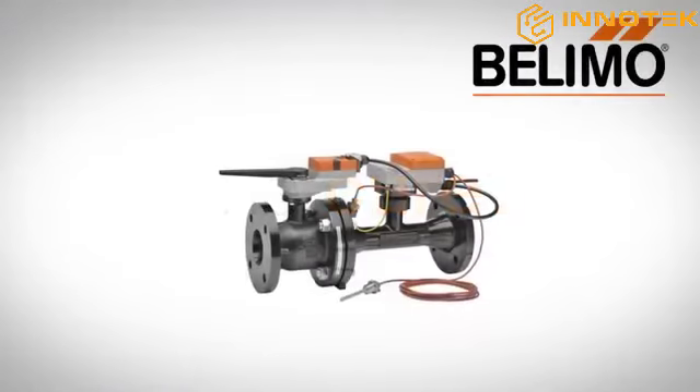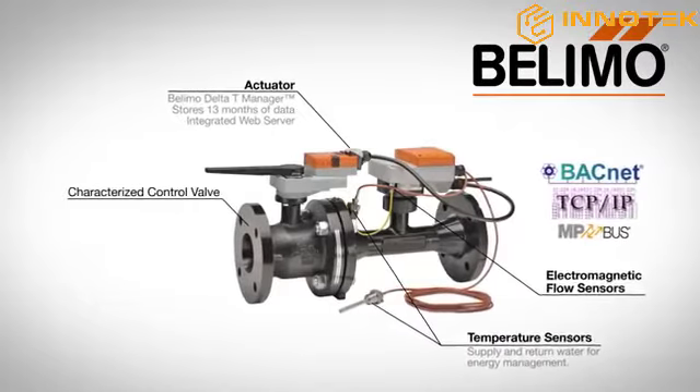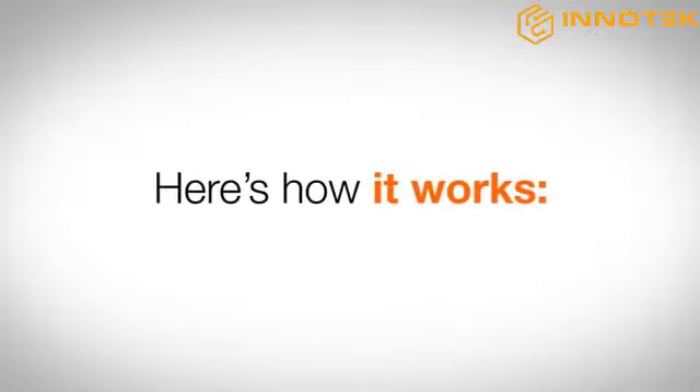The cure? The award-winning Belimo Energy Valve — a two-way pressure independent control valve that optimizes, documents, and proves water coil performance. Here's how it works.